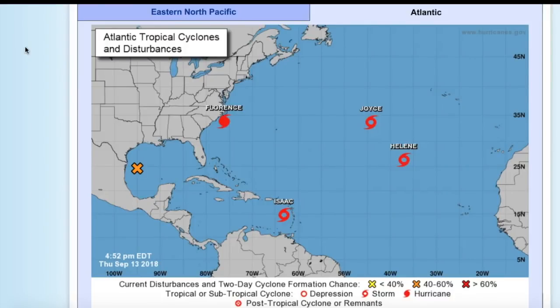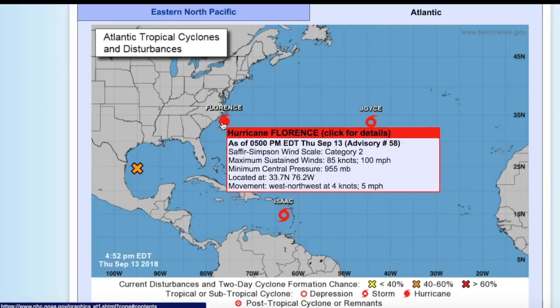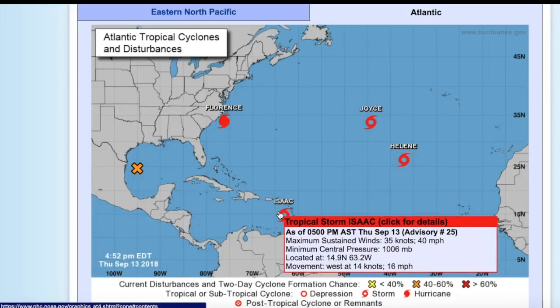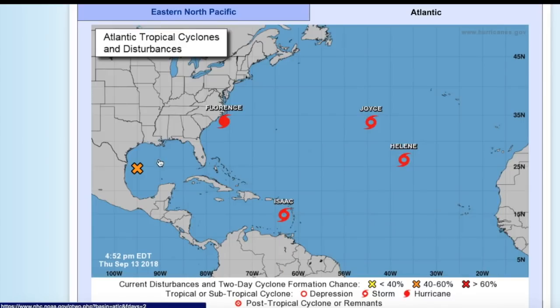Hello, you're watching the Tropics Topics of September the 13th, 2018, still monitoring all the Atlantic activity. Of course, we have Hurricane Florence approaching the coastline of North Carolina as a Category 2. Tropical storms Joyce and Helene, both approaching the Azores, will likely do so longer term. And then Isaac, which is barely holding on as a tropical entity, with winds of 40 miles per hour in the Eastern Caribbean.